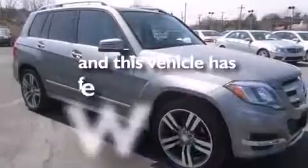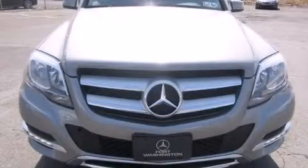This vehicle has less than 10,000 miles. Stop by today and test drive this vehicle for yourself.